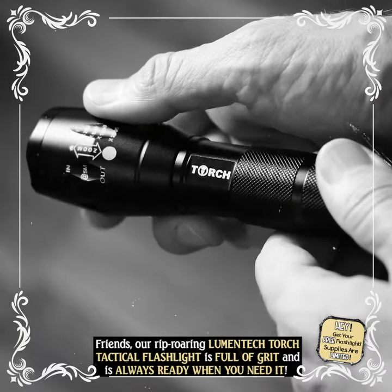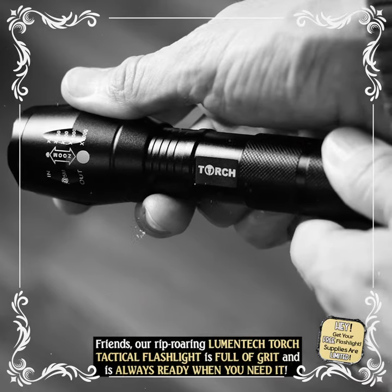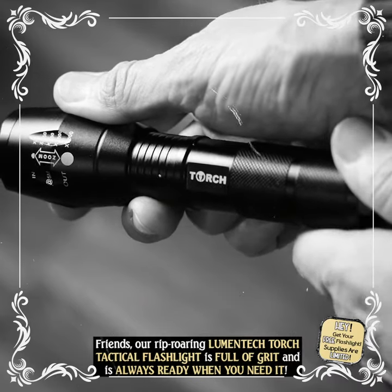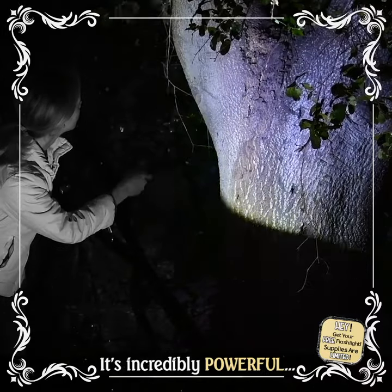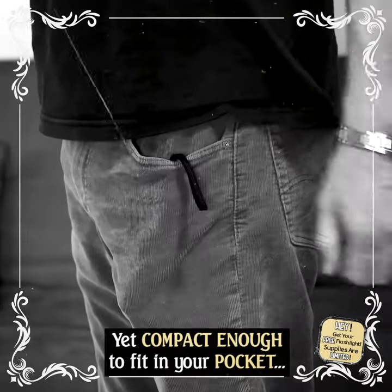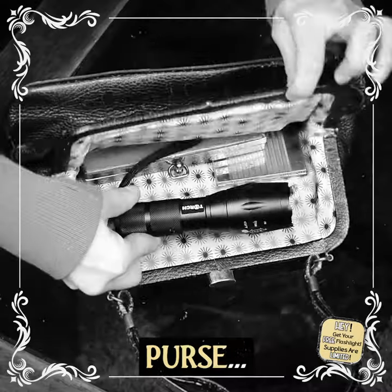Friends, our rip-roaring Lumentech Torch Tactical Flashlight is full of grit and is always ready when you need it. It's incredibly powerful, yet compact enough to fit in your pocket, rucksack, or purse.